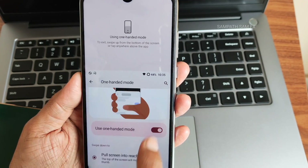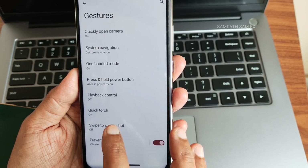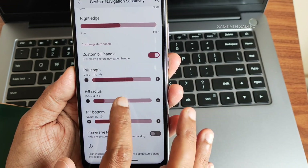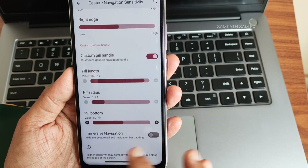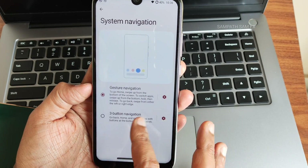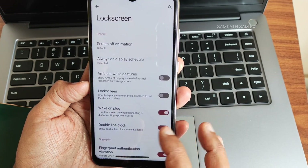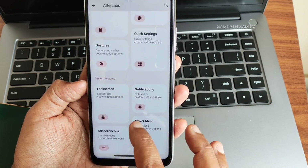Gestures — you get system gestures, 100 mode, swipe with three fingers, and shirt gestures are also given. Under system navigation, gesture navigation has an option to increase the pill length and radius at the bottom. I really like these customization options. Quick settings also give plenty of animation styles.